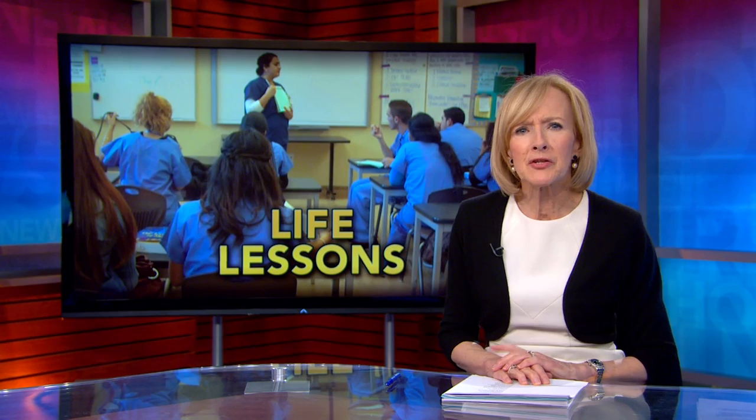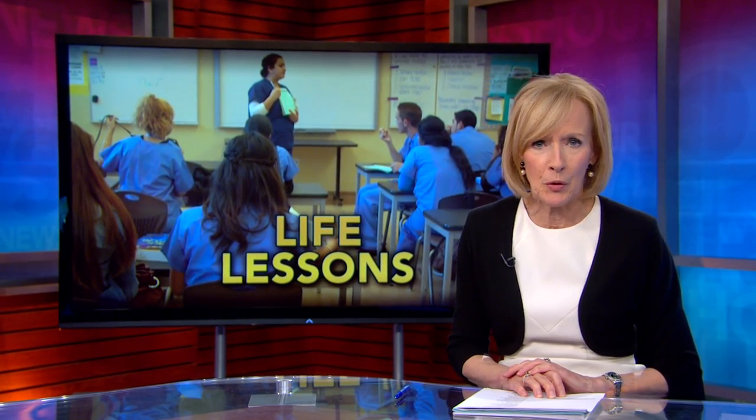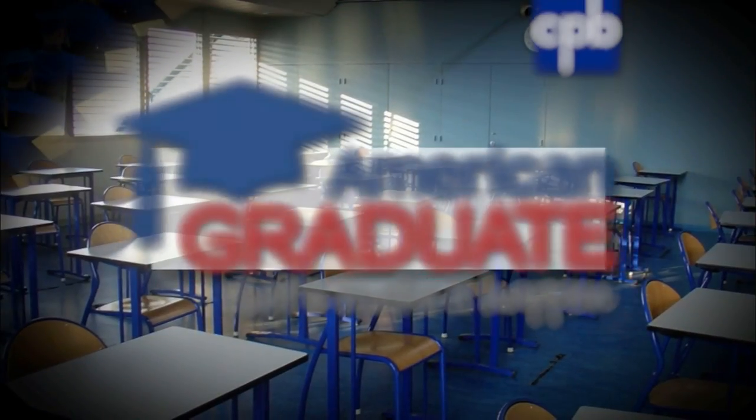One of the perpetual challenges facing educators is finding ways to make school relevant in the lives of students. A school in Oakland, California, has found success by designating lessons that make links much closer between the classroom and the working world. The NewsHour's April Brown reports as part of our American Graduate Project, a public media initiative funded by the Corporation for Public Broadcasting.